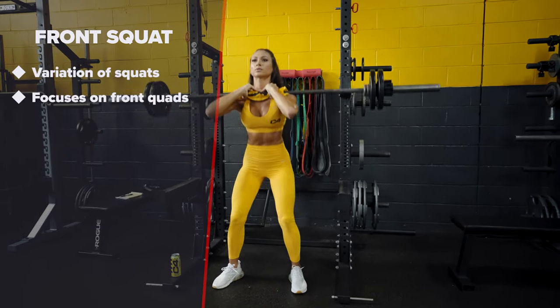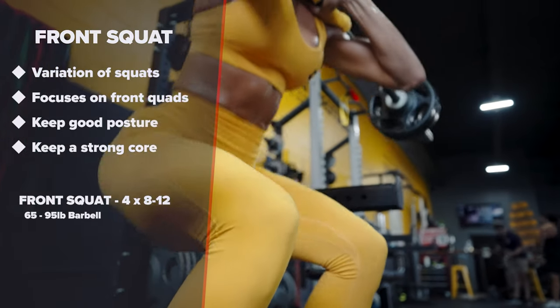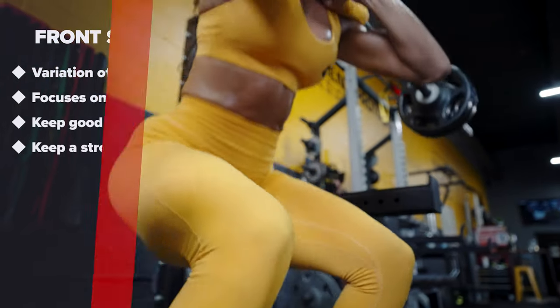Front squat. This is a squat variant that focuses heavily on front quads. With this movement, it's important to keep a good posture and a strong core.